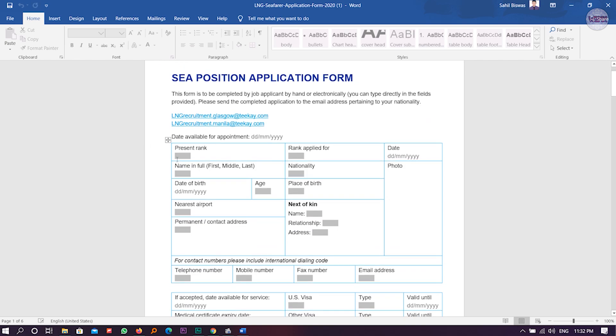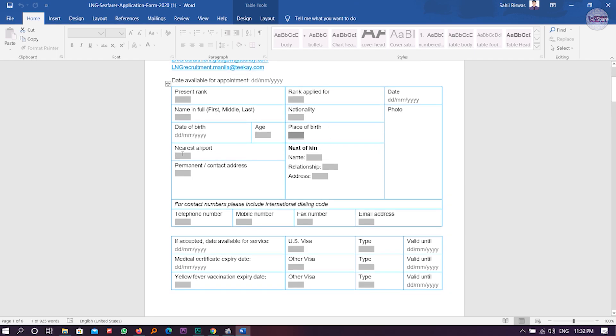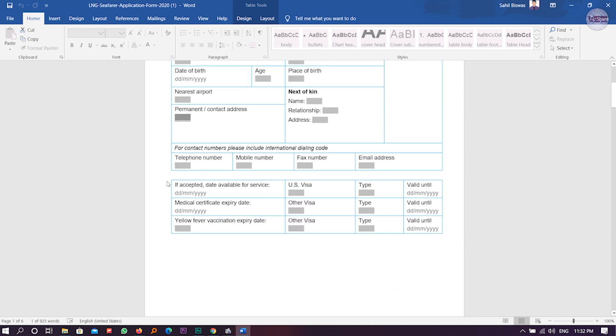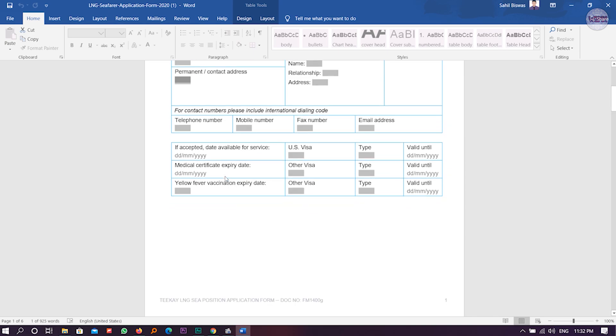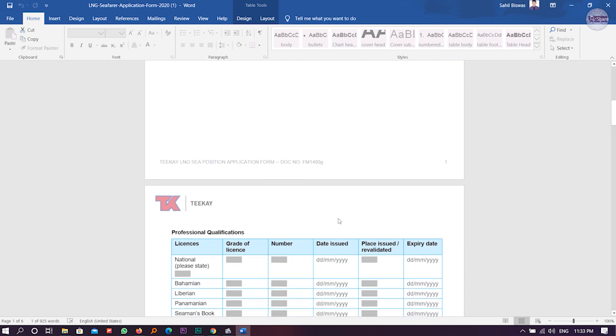For present rank you can put 'Fresher' or 'Deck Cadet.' Fill in your availability date, rank applied for, name, nationality, date of birth, age, place of birth, nearest airport, and your permanent and contact details. Also fill in your next of kin details, mobile number, and if you have a US visa, enter the expiry date. If you have an approved medical certificate, you can enter the details here.